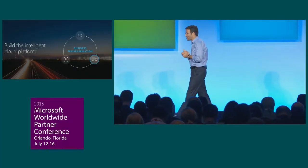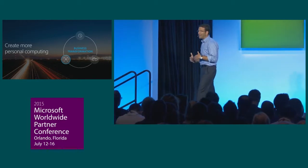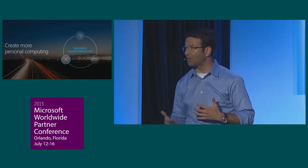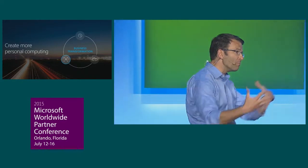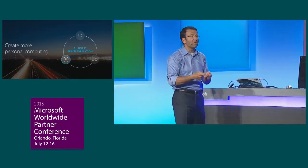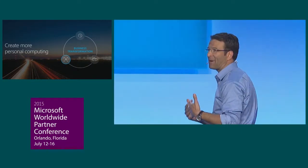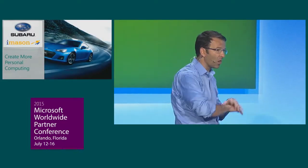Our next story is about creating more personal computing and providing that mobility of experience. When we talk about being in a mobile-first, cloud-first world, it's not just about a bunch of devices. It's about creating that mobility of experience, managing and protecting and sharing information so that people can collaborate and get a better experience. Subaru Canada has deployed more than 300 Windows devices across 90 locations all across the country.